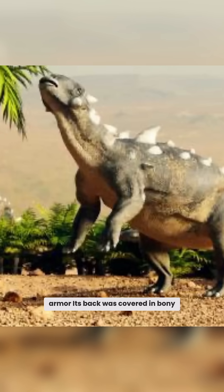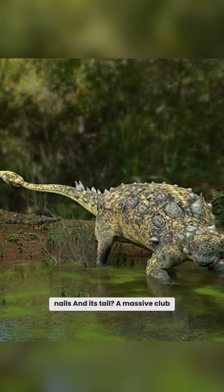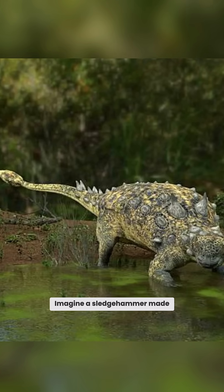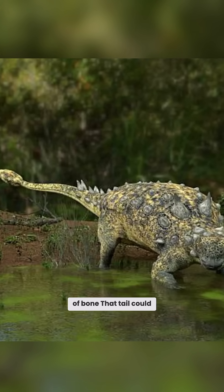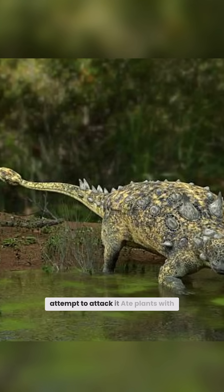Its back was covered in bony plates called scutes, tough as nails. And its tail? A massive club. Imagine a sledgehammer made of bone — that tail could smash predator legs and probably kept T-Rex at bay if it dared attempt to attack it.